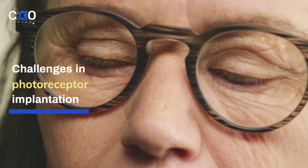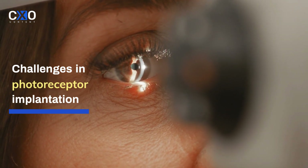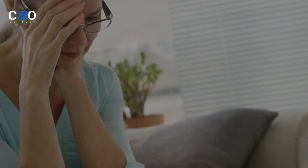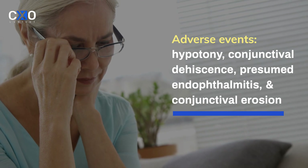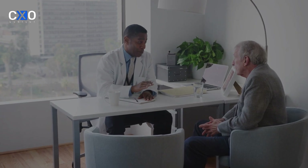The electrical pulses from the photoreceptors stimulate the inner retinal cells. With these implants, the most commonly reported adverse events were hypotony, conjunctival dehiscence, presumed endophthalmitis, and conjunctival erosion.